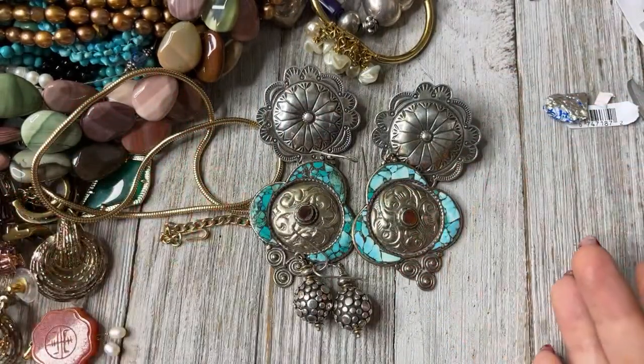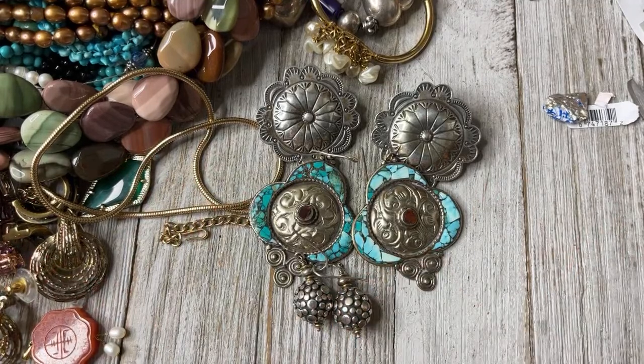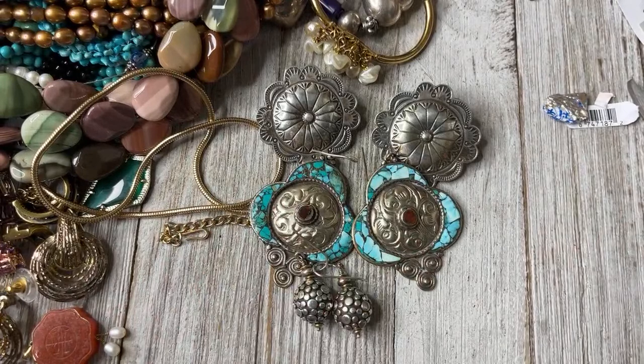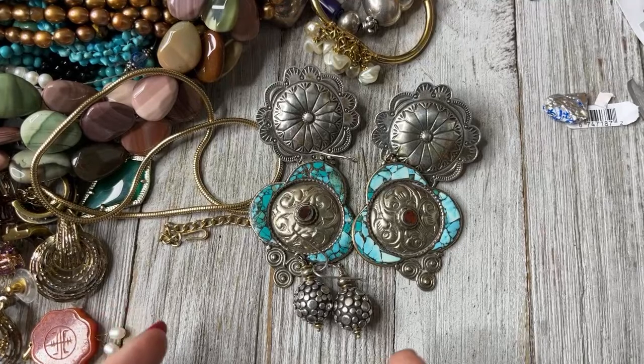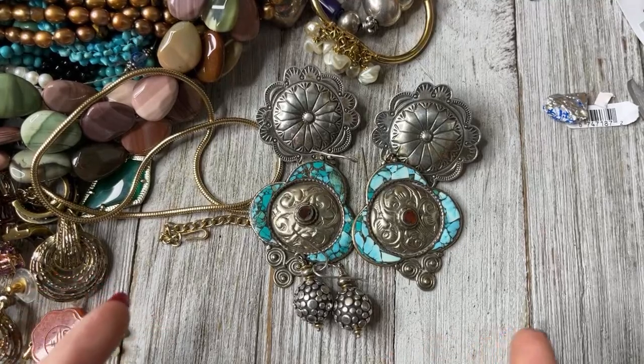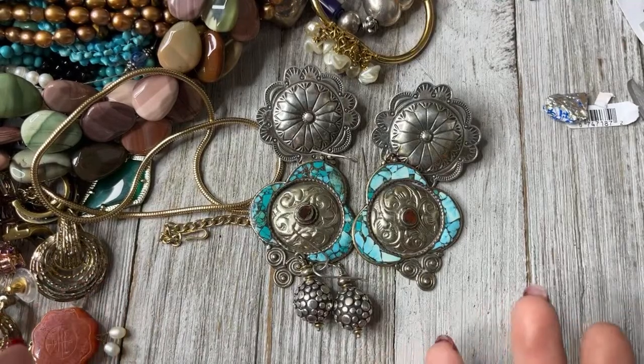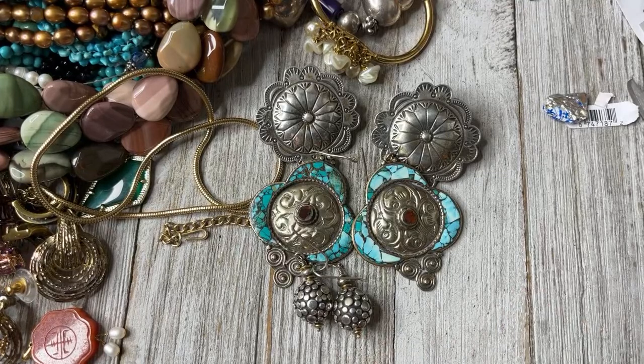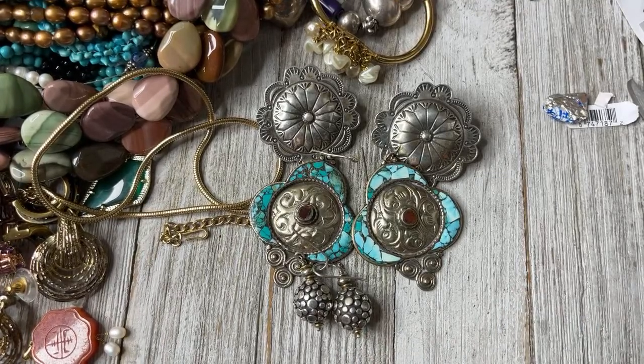So the earrings and necklace game was strong today — not as many bracelets but I got some cool bracelets and some sets. That is what I got over the last few weeks and today. I want to know what your favorite is — people always have the most unique favorites and I love hearing that from you guys. Please like, comment, share, and subscribe. Thank you for joining me tonight on this lovely Saturday — have a wonderful weekend, bye guys!